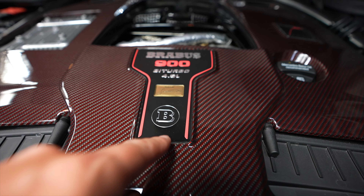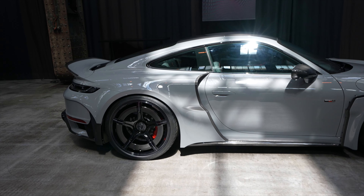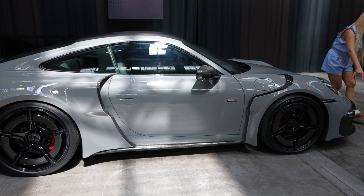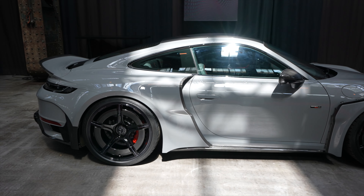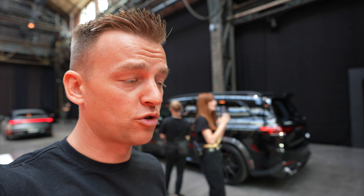Behind me is the GLS Superblack — also 900 horsepower. Superblack means everything is blacked out: black exterior, black interior, black wheels, all with carbon fiber. Now that's a family cruiser right there.